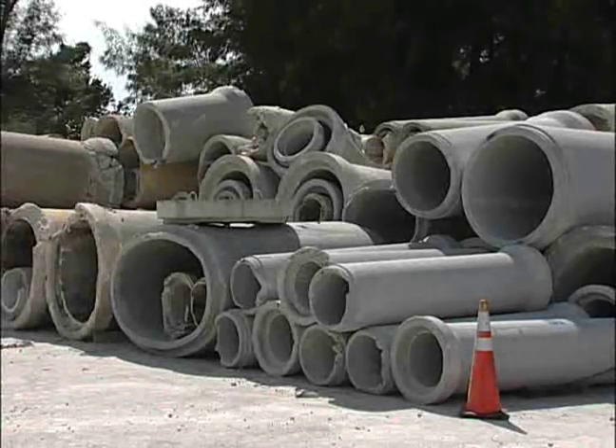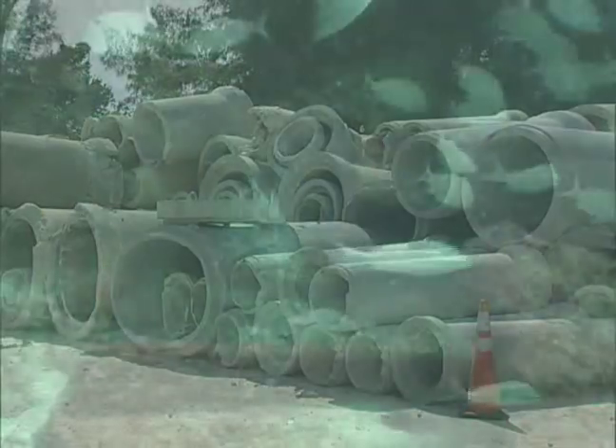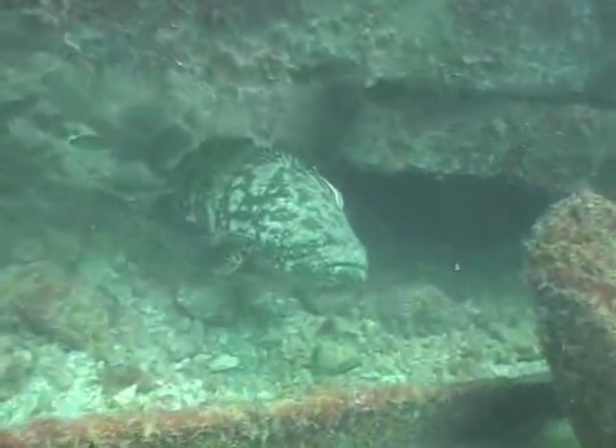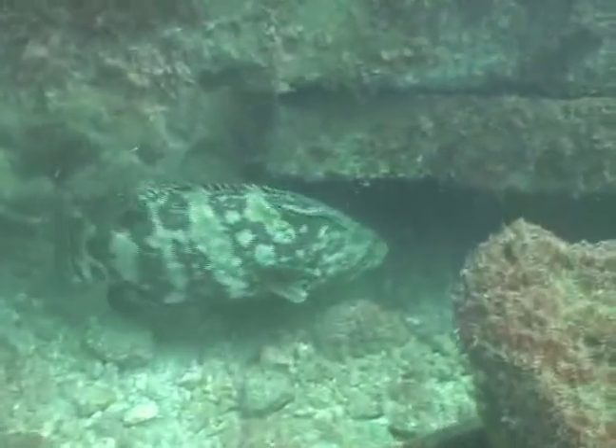Each reef is designed with different size openings to attract a variety of fish including grouper, snapper, grunt, mackerel, amberjack, cobia, barracuda, and bait fish.